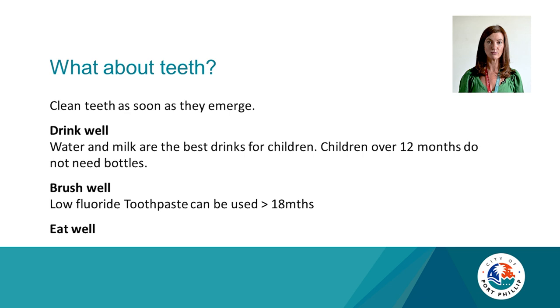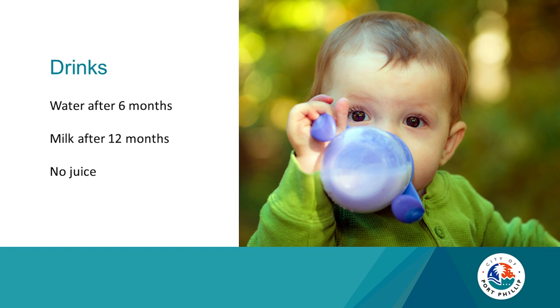What about teeth? Clean teeth as soon as they emerge. Water and milk are the best drinks for children. Children over 12 months do not need bottles. Low fluoride toothpaste can be used from 18 months. For drinks: introduce cooled boiled water in a sippy cup from six months when starting solids. Full cream cow's milk can be introduced after 12 months. Please avoid juice — no juice ideally.